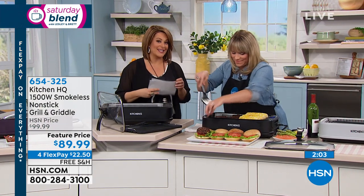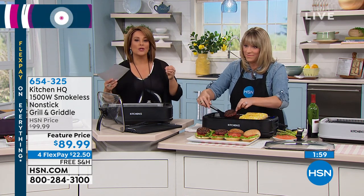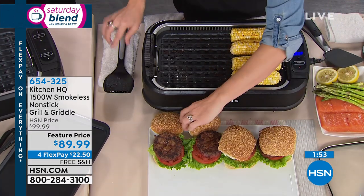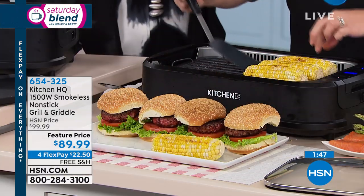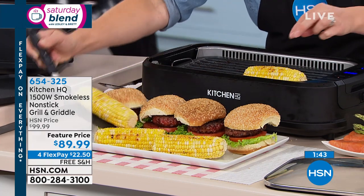And of course it's from our Kitchen HQ brand — Kitchen Headquarters — where we're really making great products that make you ready for any cooking challenge you may come across. Pick yours up today. It is virtually smoke-free, so no odors in your home. We've got a temporary sale price — it'll go back up to $99, but you can get it today for $22.